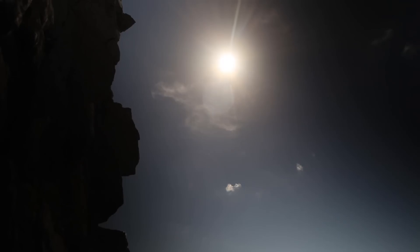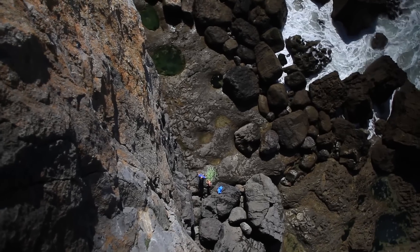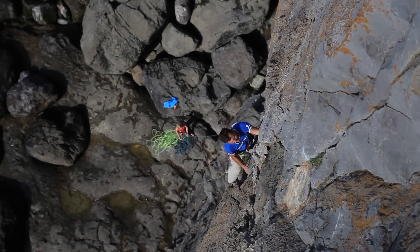We're at the top of St Govan's in Pembroke — the classic place to be. The route that we're going down to do is called The Arrow. There's a lovely crack line in a groove. This is one of the climbs to come and do in Pembroke for sure. It's probably one of the best E1s down here.